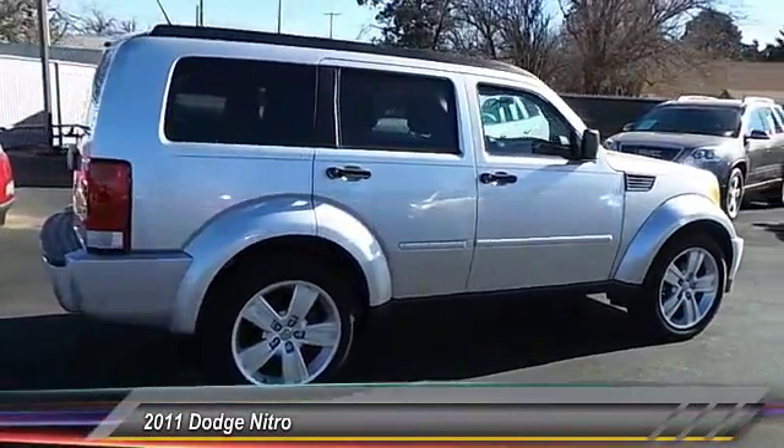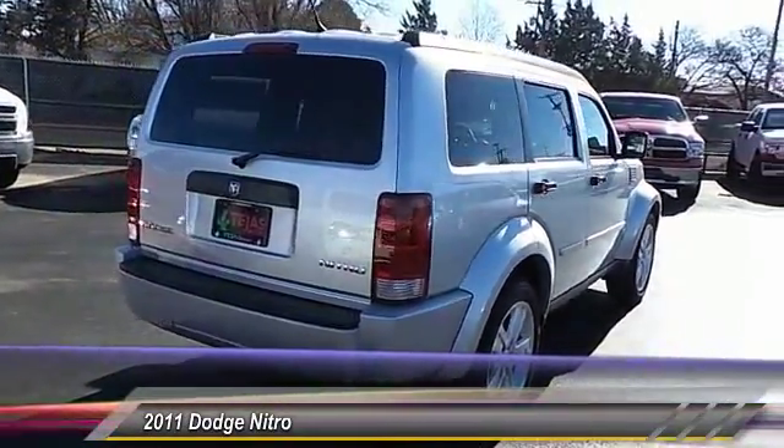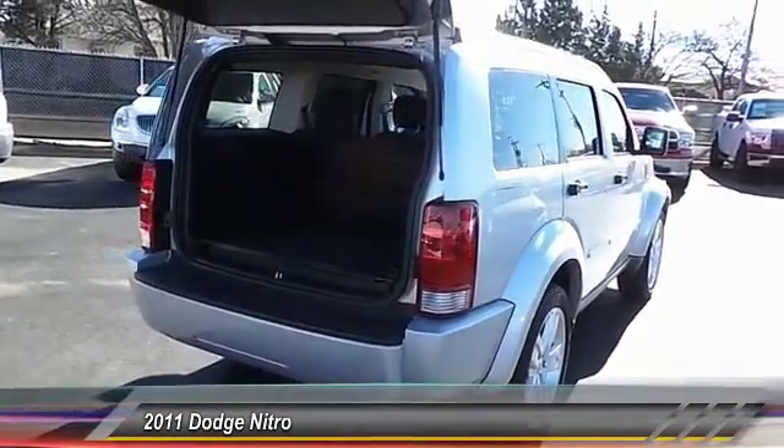Traction control, keyless entry, air conditioning, power steering, alloy wheels, cruise control, automatic stability control, rear defrost, trip odometer, power door locks.